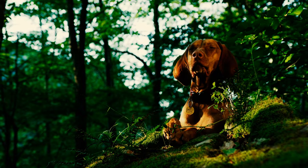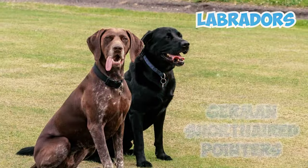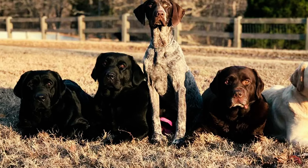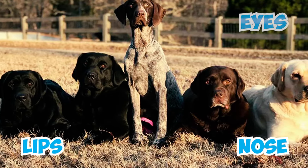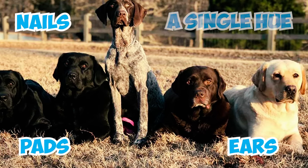Number 7: Vizslas come in various shadings, but unlike popular gundog breeds such as Labradors and German Shorthaired Pointers, they lack a wide range of colors. They are unique for being self-colored, with their coat, eyes, lips, nose, nails, feet, pads, and ears all displaying a single hue.